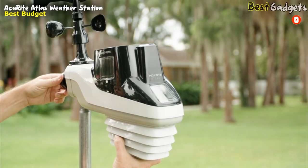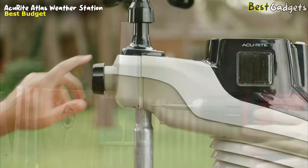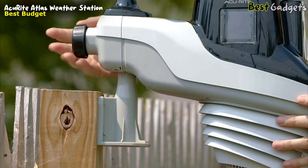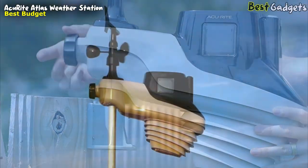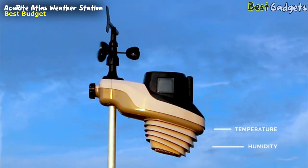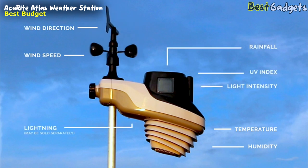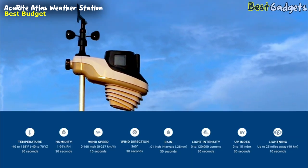The outdoor device is easy to set up and can be mounted directly on a pole, or using the included mounting bracket to the side of a wooden post or another vertical flat surface. It contains sensors that read temperature, humidity, wind speed and direction, rainfall, UV index, and light intensity, and you can even add on an optional lightning detection sensor.